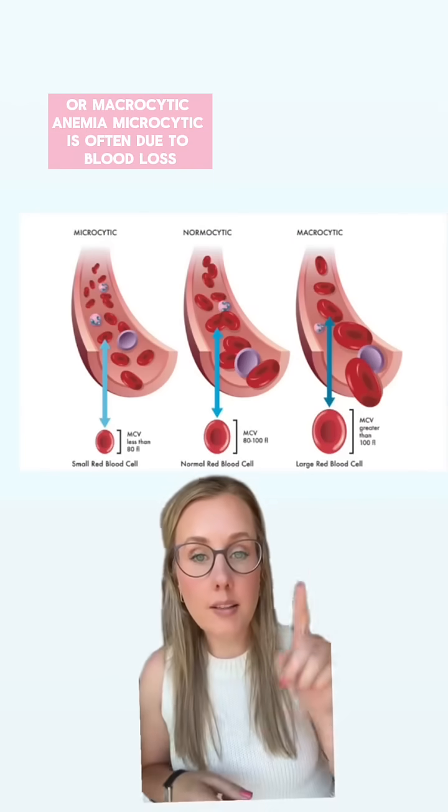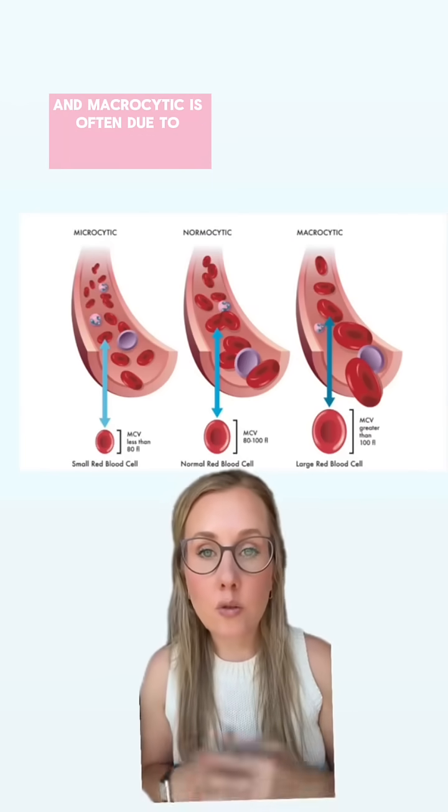Microcytic is often due to blood loss, and macrocytic is often due to nutritional deficiencies.